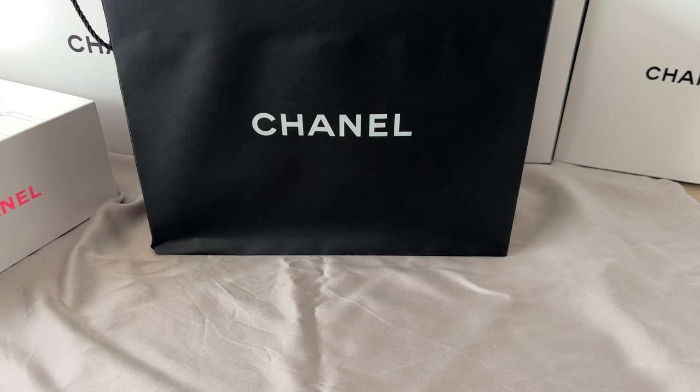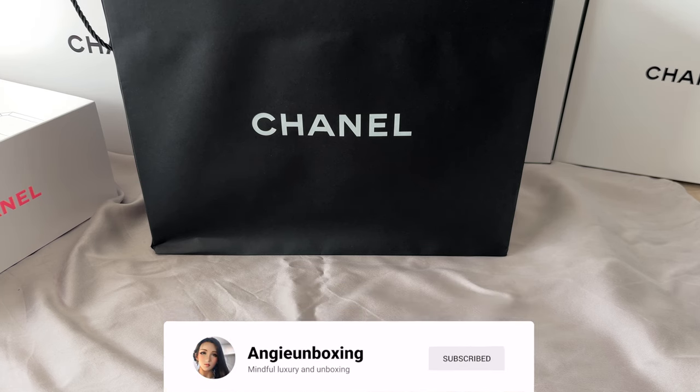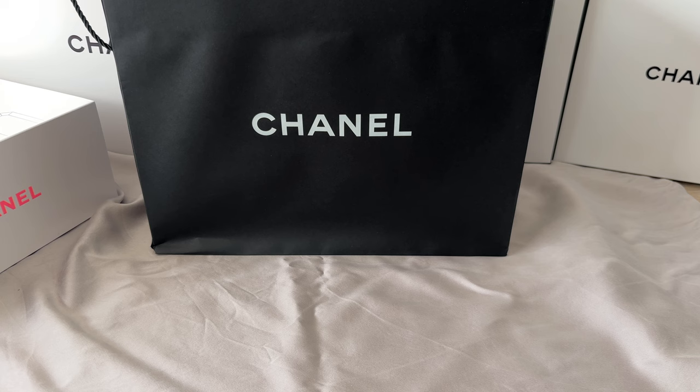Everyone, welcome or welcome back to my channel. If you're new here, I talk about everything luxury, unboxings, and how to consume them mindfully. If this is something of interest, please take a look at my other videos and consider subscribing. If you are a return viewer, thank you very much for your ongoing support and please hit the thumbs up button if you enjoy the video.